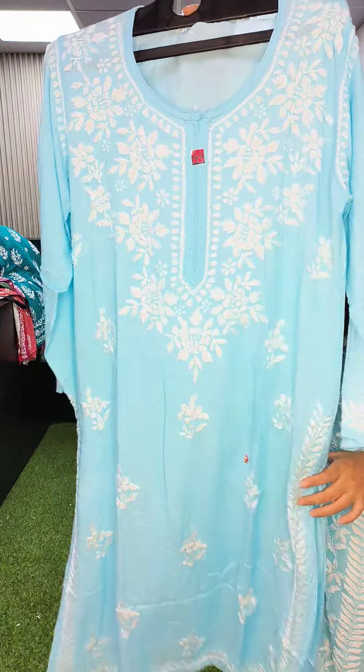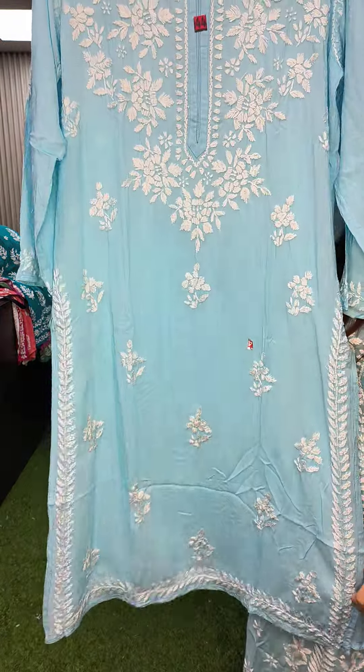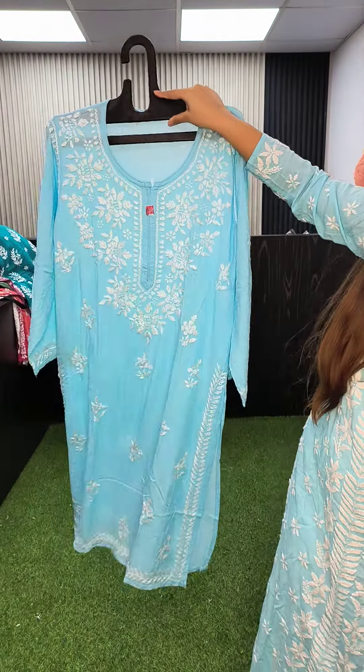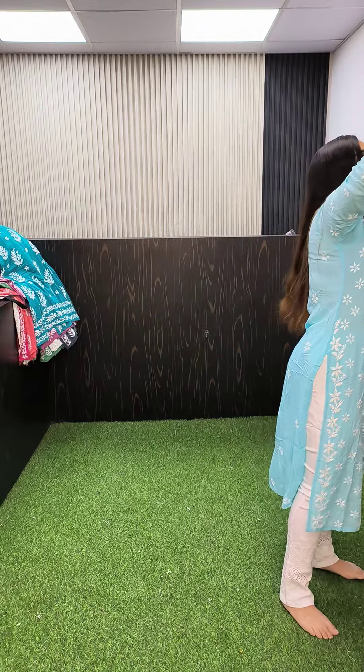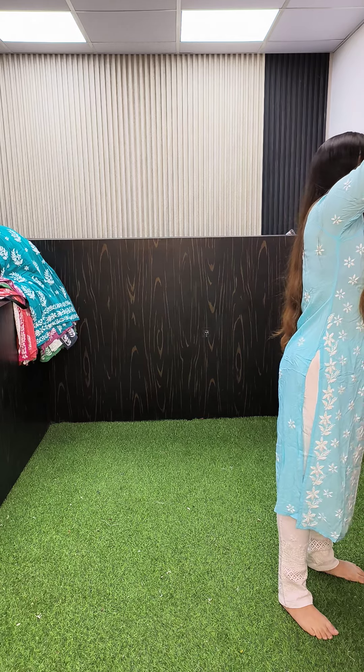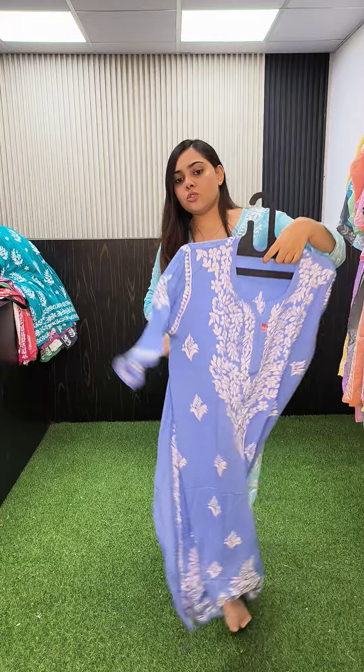Then there is this one with rose motif in size 44. Now I am starting with size 44 — with the sky blue I have already shown. Now this beautiful ice blue color, size 44.